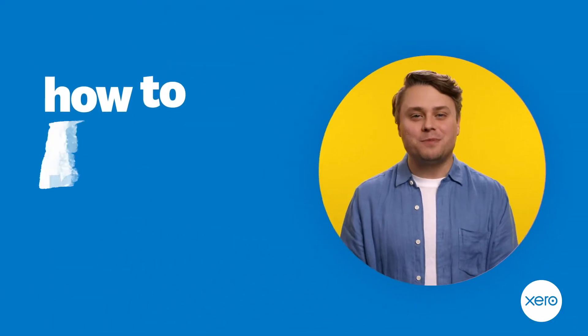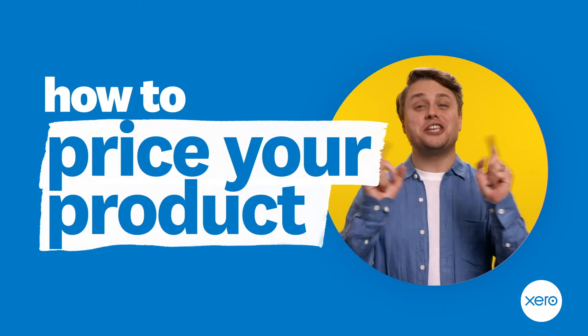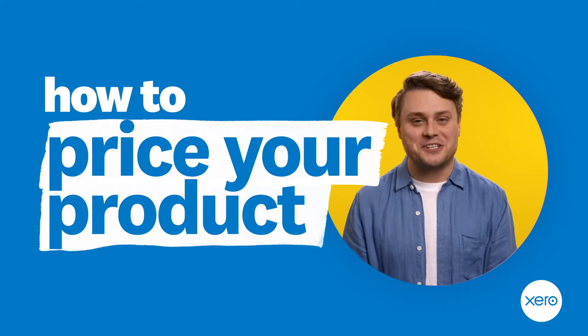Let's say you have something you want to sell — maybe an amazing product or a game-changing service. How much do you charge? We've got some top tips for how to price your product, plus the secret weapons you can use when selling something new.